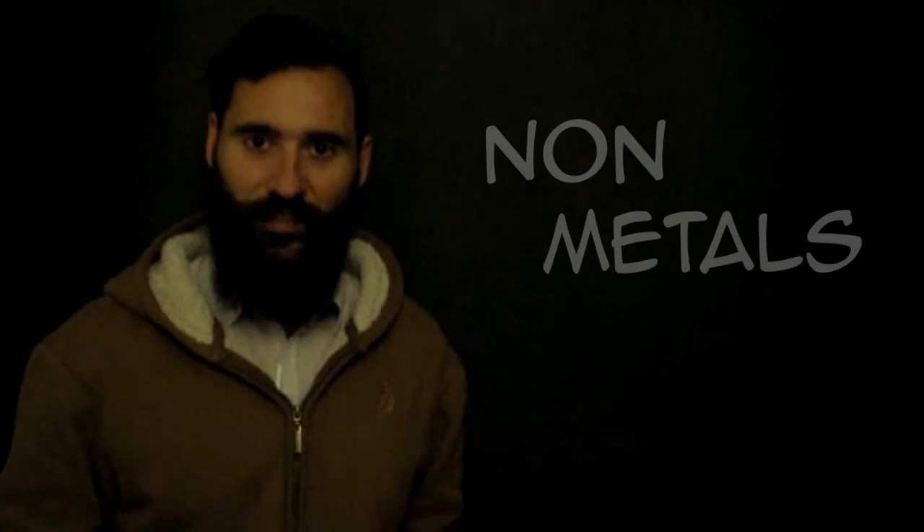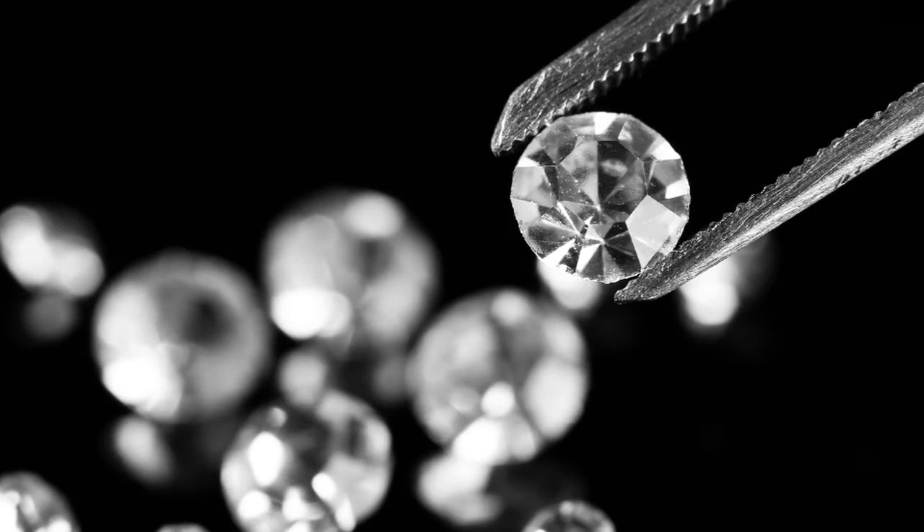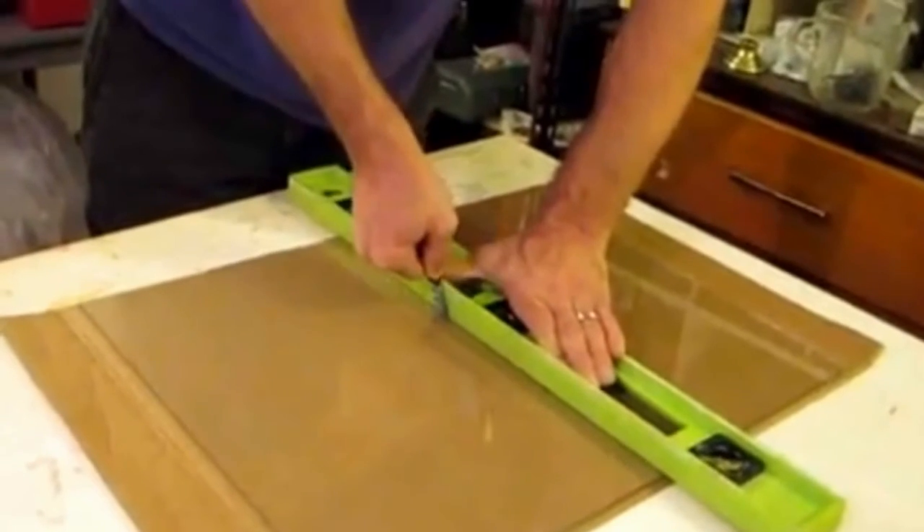If we talk about the non-metals instead, a particular case is carbon, because it has two different forms, very different from each other. Graphite, which we can find in the pencil and that we use for drawing, and diamond, which we can find in the most expensive jewels. Moreover, to be very shiny and beautiful, it is one of the hardest materials that we know.